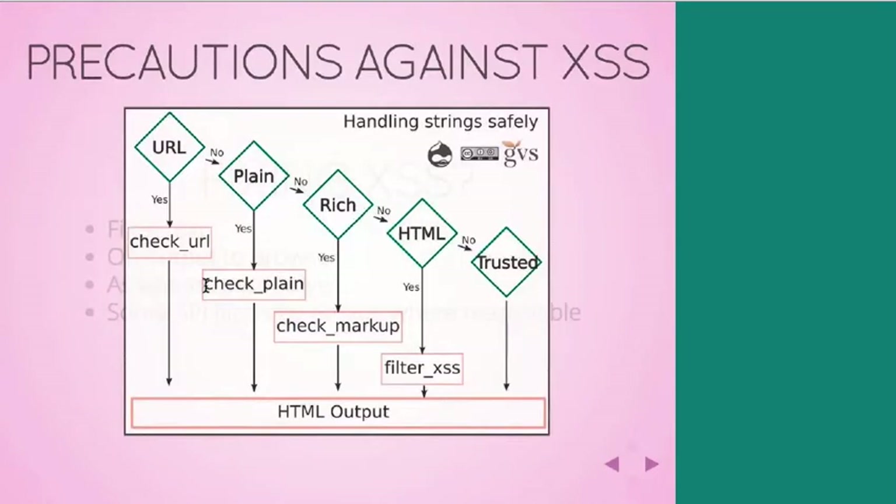Here's a handy flowchart. You start at the top left and work your way down through what kind of data you have. If you have a URL, you can use the check_url function — that's actually included inside of the L function, so if you're using L to output a URL, you're already doing that filtering. If you have plain text — for example a node title, text where you don't want to allow any styling — then check_plain will take the less-than sign and turn it into &lt; so that the text will be rendered as actual text in the person's browser.